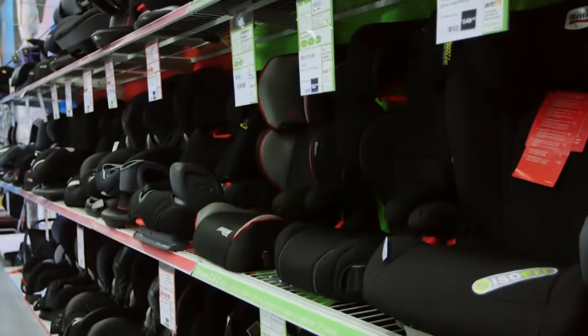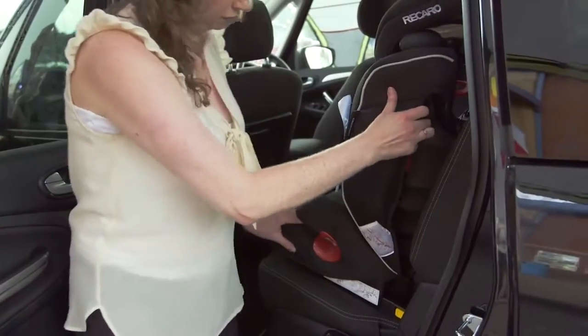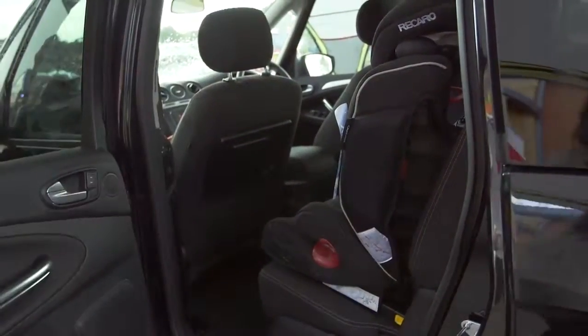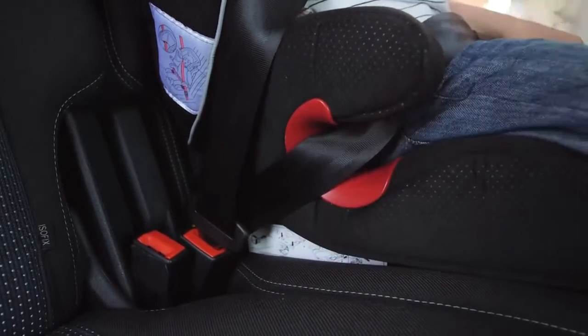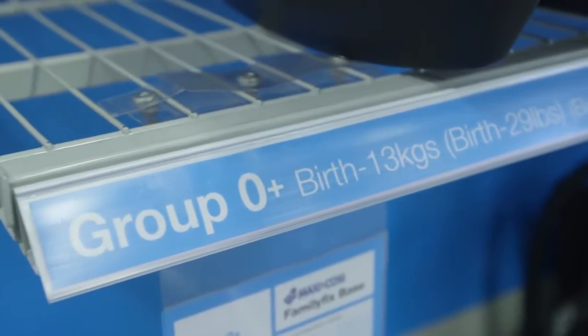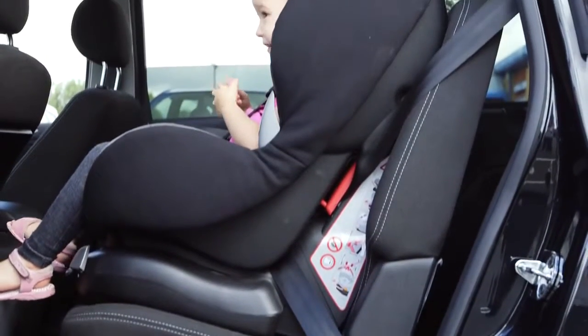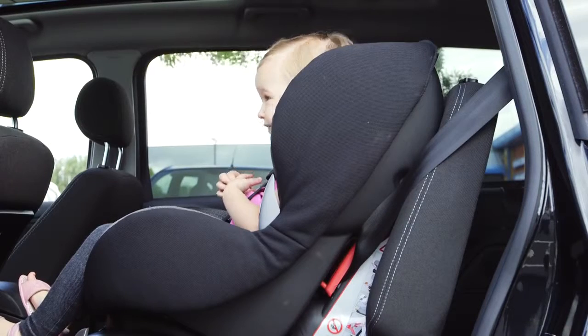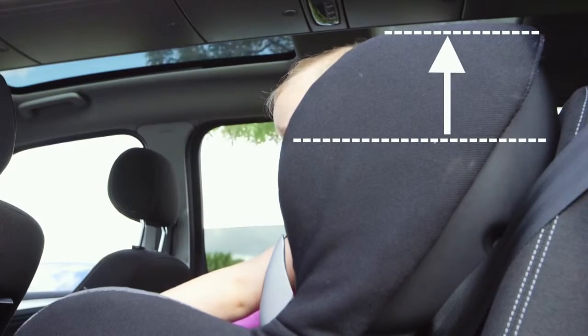Once your child has outgrown a group one seat they'll need a group two or two-three. This is for children from 15 kilograms, which is around three years old. The recommended weight for each group overlaps, so hold off until your child reaches the top of the range before swapping. For a group one, two, or three child car seat, your child will also have outgrown it if his or her eyes are level with the top of the seat.